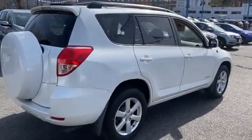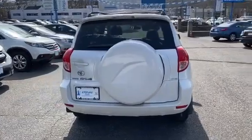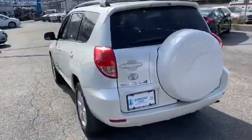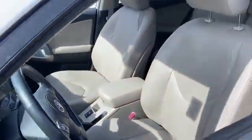Leather seats, multi-zone air conditioning, four-wheel drive, heated side view mirrors, tinted windows, power driver seat, pass-through rear seat, brake assist, power outlet, rear spoiler.